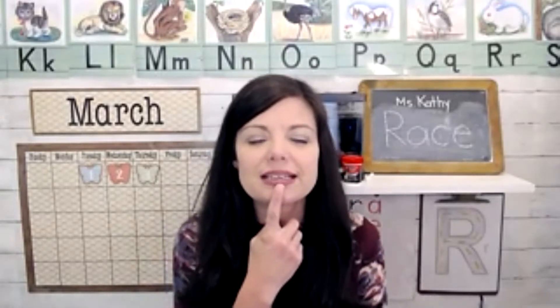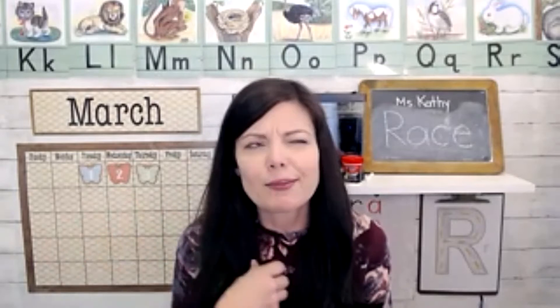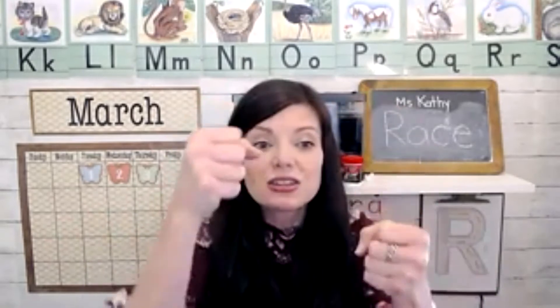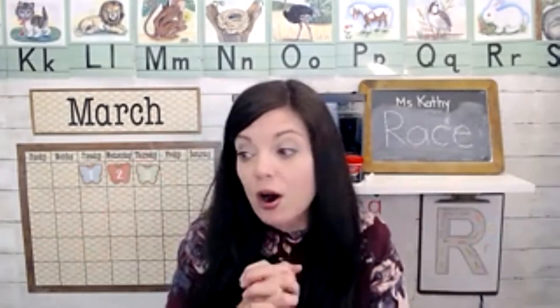We did do a little music time — it was called Vroom, the Red Car Wins. I can't remember the name of it but I'll put the link below. It was just fun — we kind of raced around and listened to the song, gave ourselves a brain break after math. And then after that, we did some art.